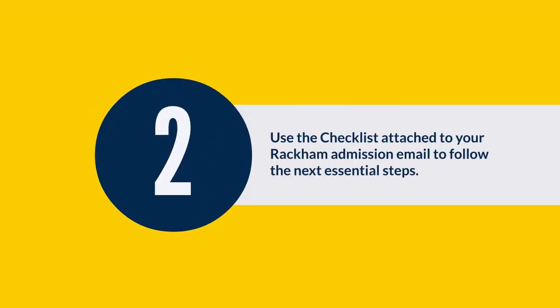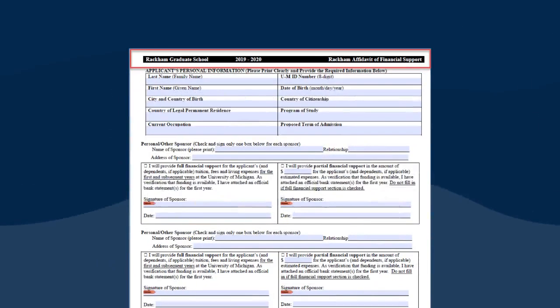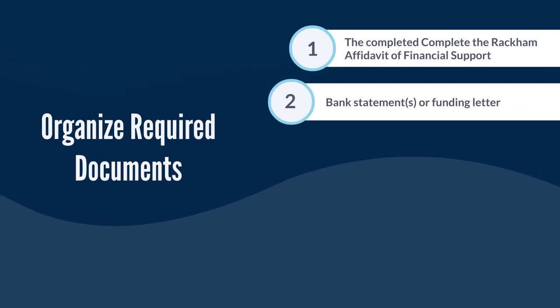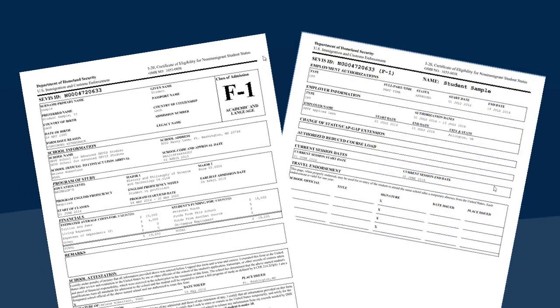Use the checklist attached to your Rackham admission email to follow the next essential steps. Organize required documents: 1. The completed Rackham affidavit of financial support. 2. Bank statement or statements or funding letter. 3. Copy of pages 1 and 2 of your current I-20.